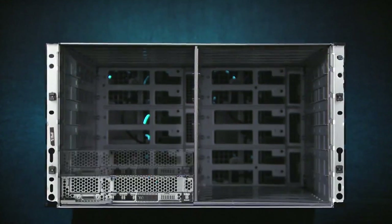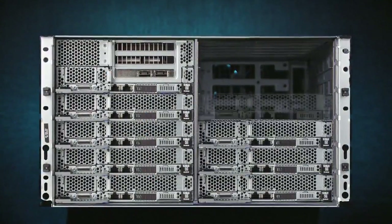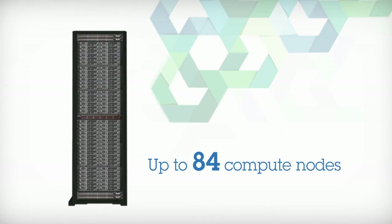While a typical rack holds only 42 1U systems, NexScale can double the density for up to 84 compute nodes within the same footprint.